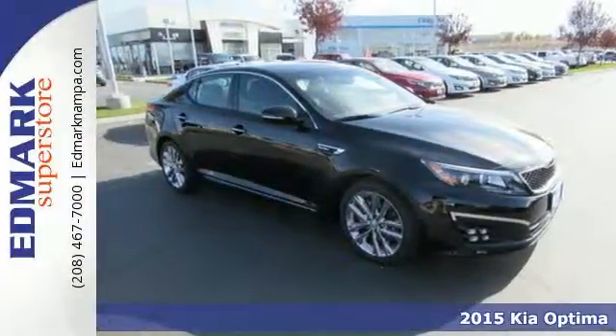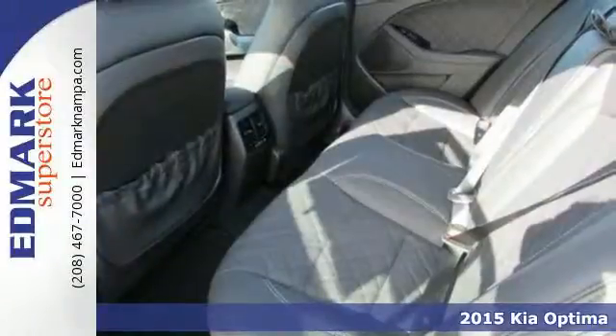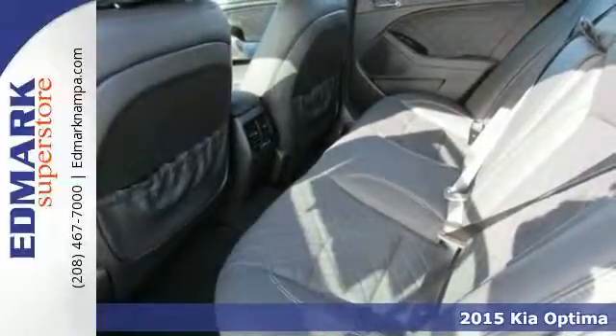Here's a 2015 Kia Optima: bold style, grin-inducing performance, and innovative technology. This Optima challenges mid-size sedan conventions.